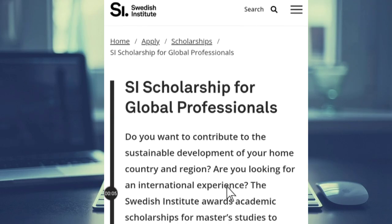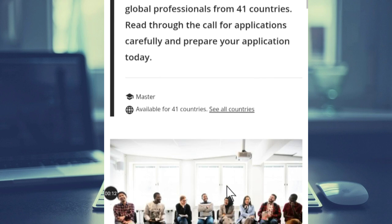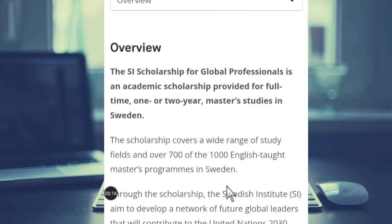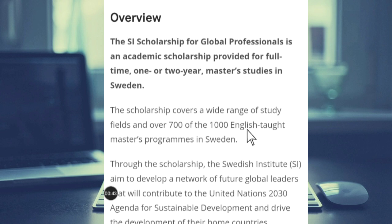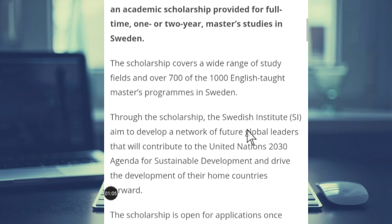The scholarship we're talking about is the SI Scholarship for Global Professionals. This is for master's programs. The SI Scholarship for Global Professionals is an academic scholarship provided for full-time one or two-year master's studies in Sweden. The scholarship covers a wide range of study fields and over 700 of the thousand English-taught courses in Sweden.